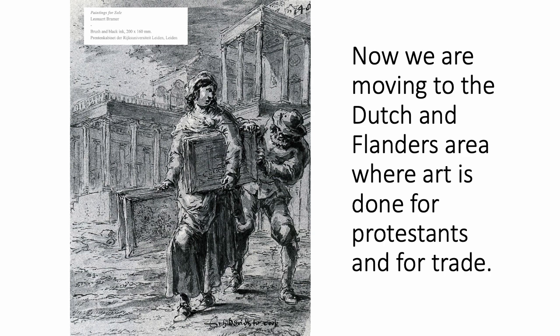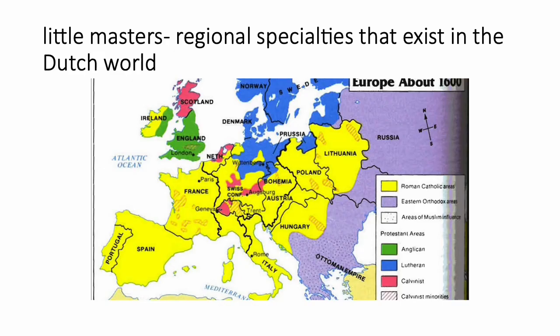In the Dutch area, art is made for Protestants and for trade. Protestant painters at this time are forced to either quit their trade as artists or begin selling their art as a commodity that could be sold and traded as a good. This new system is the beginning of the modern art market. We see these small areas that become more specialized in their particular skill set — we can see these artists from the Dutch world as little masters.